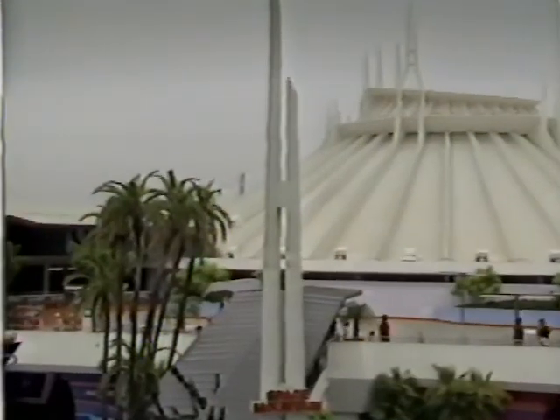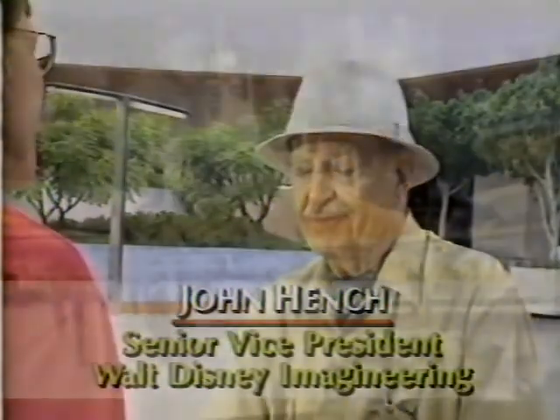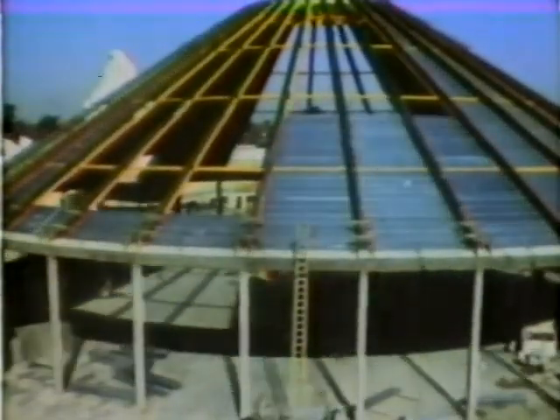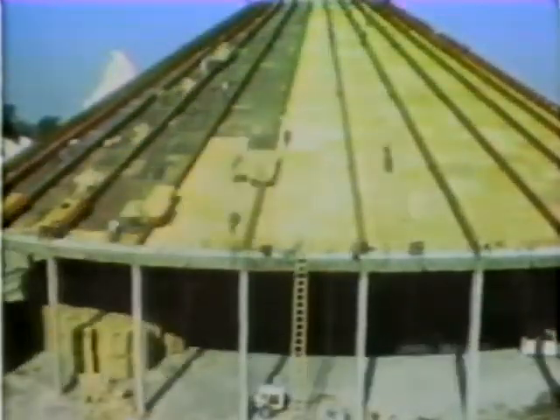My next summit was Space Mountain, so I talked to the senior vice president of Walt Disney Imagineering, John Hench. John, you've been involved with Disneyland from the very beginning. Tell us how Space Mountain came to be. Well, it didn't just happen overnight. Was it called Space Mountain in the beginning? No, that name kind of became associated with it because it started to look like a mountain. This ride was built in 1976. Most people don't know that Walt was actually involved in the very beginning, but he certainly was — he was in the planning for a long time. I think the first time I heard about it was in '65.